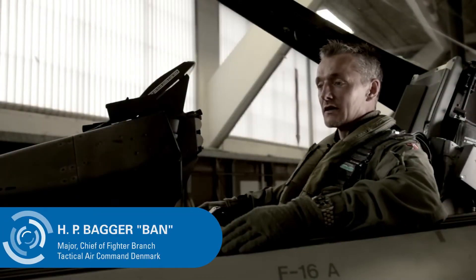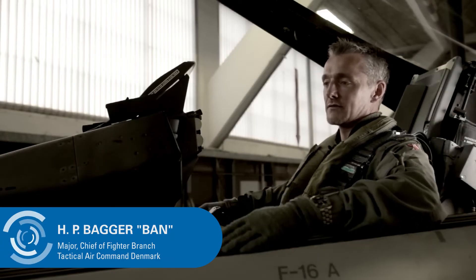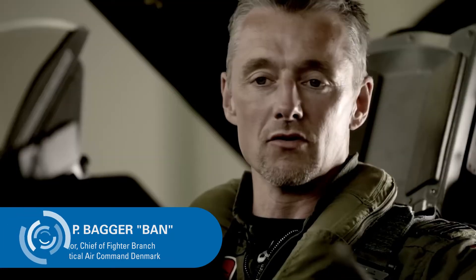The work environment for a pilot in a cockpit like this is extremely complex. During a normal sortie and especially during live ops, we are presented with a lot of different sound inputs. Some of them are from our radios — we have two of those — and others are from different warning signals in the cockpit.